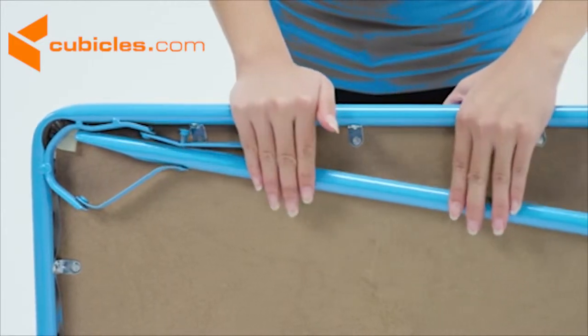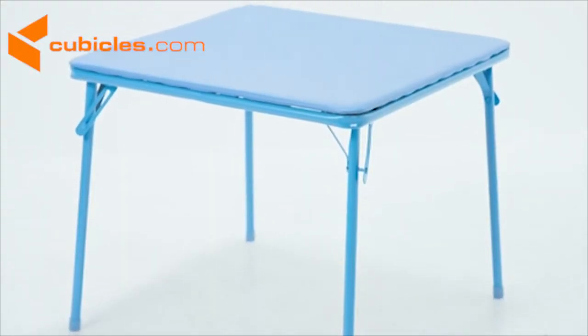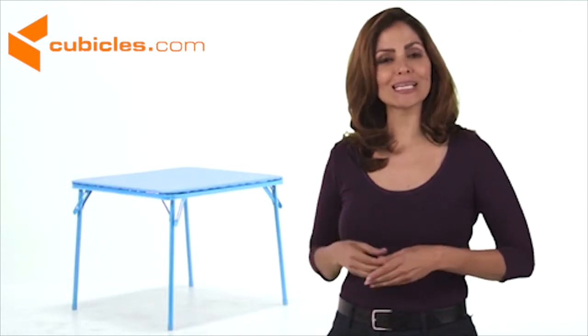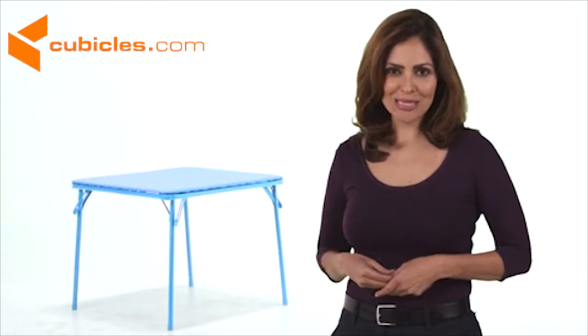It's easy to store when you don't need it, and it has a 70 pound capacity. The kids blue folding table will provide children with their very own place to eat, play, and be creative.